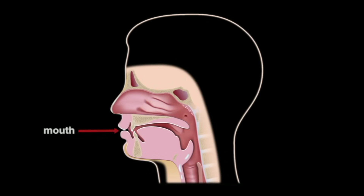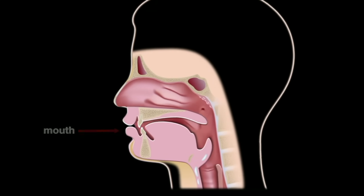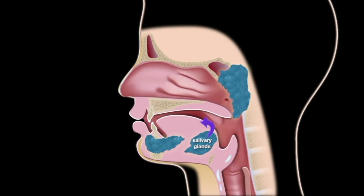Chemical digestion begins in the mouth. As food is chewed, salivary glands secrete amylase, which converts starch into maltose, a disaccharide.